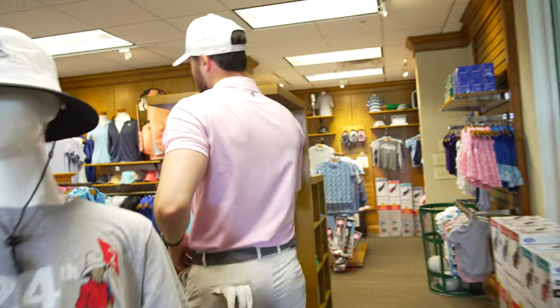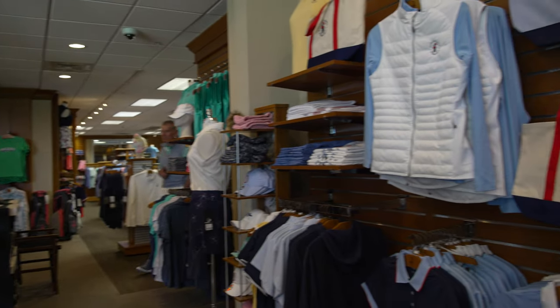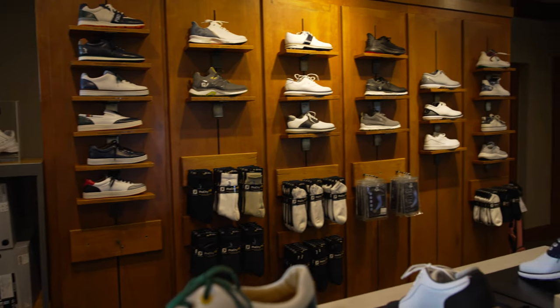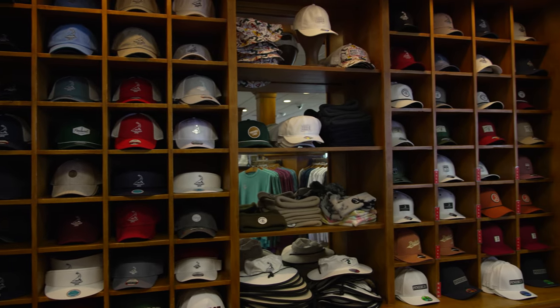The Pro Shop has everything you could ever imagine with golf — it's by far the largest Pro Shop I've ever seen. Hats, gloves, shoes, visors, drink cups, anything commemorative that you want. They even have the new US Open merch for next year. So if you're ever here in Pinehurst, call up your friends, get them some merch — it's pretty cool to take a look around.